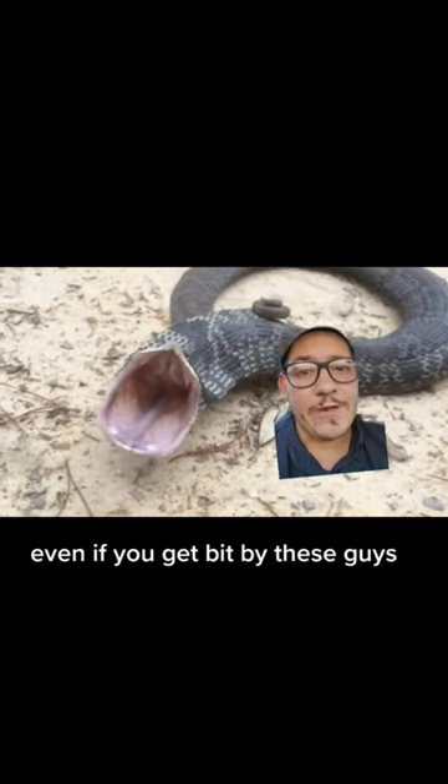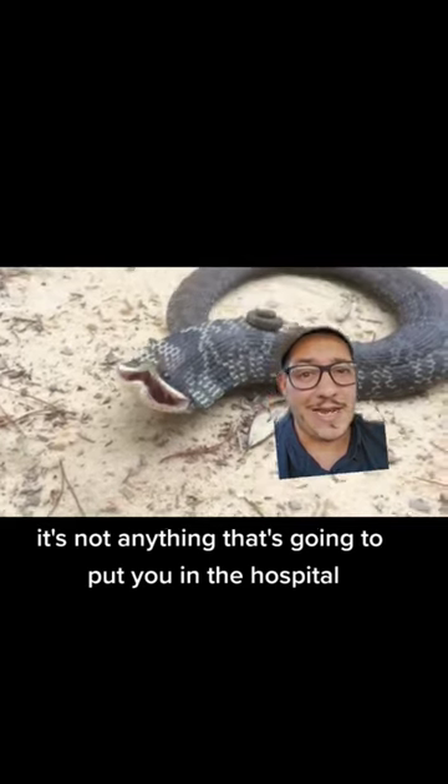But don't worry — even if you get bit by these guys, it's not anything that's going to put you in the hospital. It's very mild and only causes slight irritation.